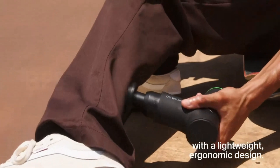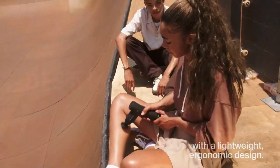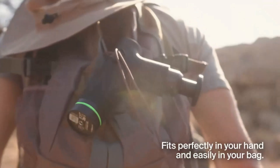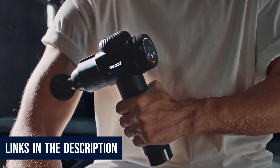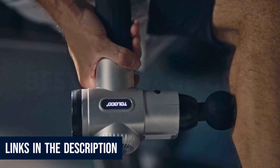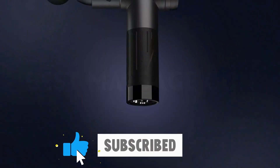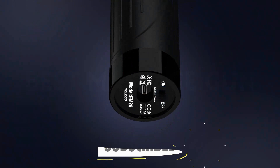The team evaluated and rated each massage gun for effectiveness, comfort, ease of use, stall force, portability, and overall value. Links to all products with the most recent prices are mentioned in the description box below. For more amazing product reviews and suggestions, please subscribe to our channel. Now see our top picks.